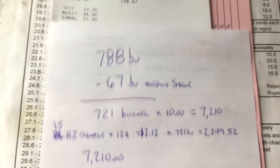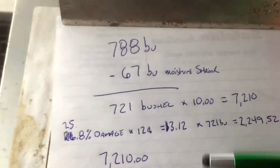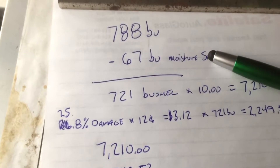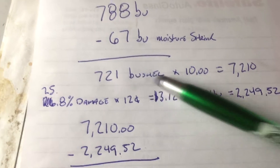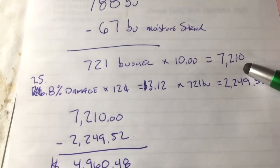I'll do a little rough math here. 788 bushels, minus 67 bushels for the moisture shrink — I'm all right with that. So if all was good and well, I'd end up with 721 bushels times $10, because that's my contract. That's $7,210.